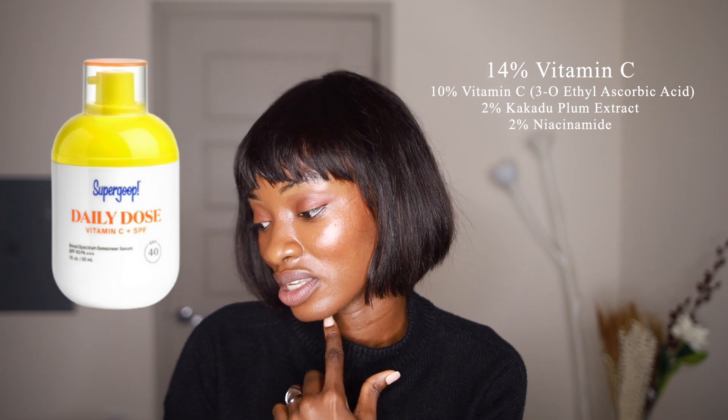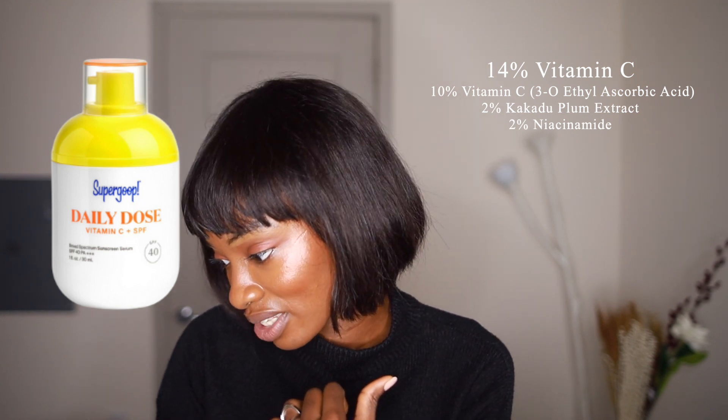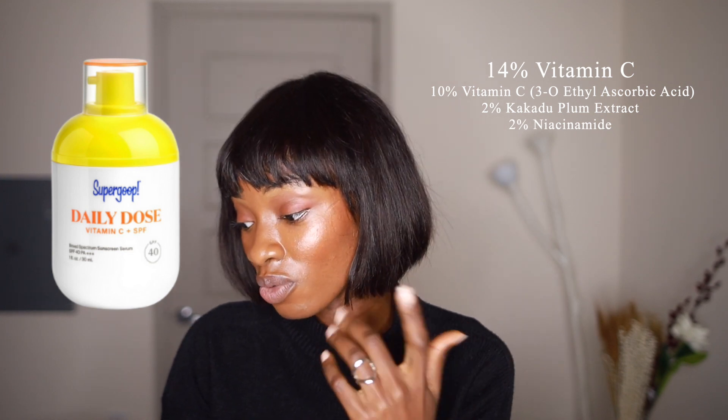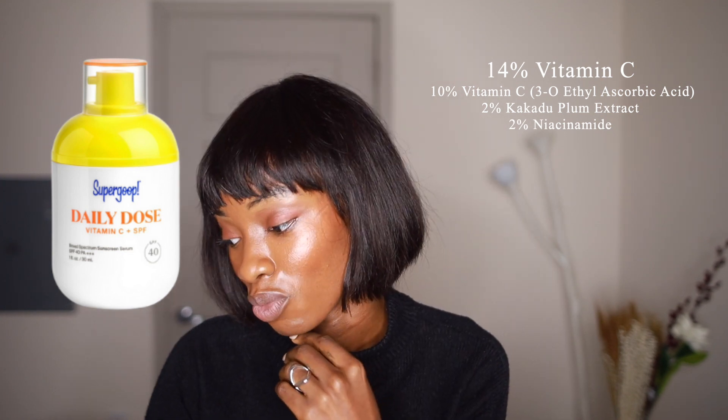The 14% vitamin C is actually a complex of 10% vitamin C, 2% kakadu plum extract, as well as 2% niacinamide, which is great. 2% is perfect for niacinamide to work — you don't need any more than that. But unfortunately, I just wish that it came in an active form of vitamin C.